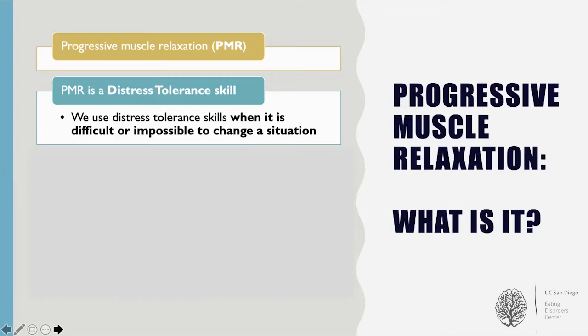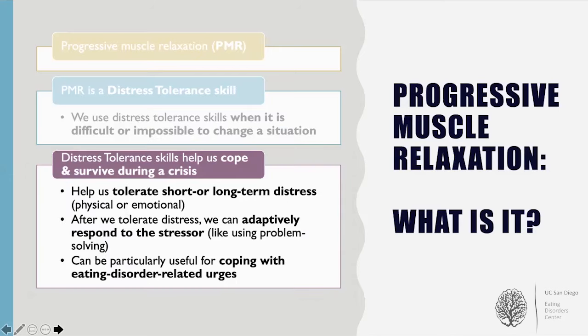Distress tolerance skills are a part of dialectical behavior therapy, or DBT. We use distress tolerance skills when we are feeling distressed and it is difficult or impossible to change the situation. Distress tolerance skills are used to help us cope and survive during a crisis without making the problem worse, and to help us tolerate short or long-term physical or emotional distress. After we tolerate this distress, we can return to a place where we can adaptively respond to the stressor at hand, like using problem solving. Distress tolerance skills can also be particularly useful for coping with eating disorder-related urges.